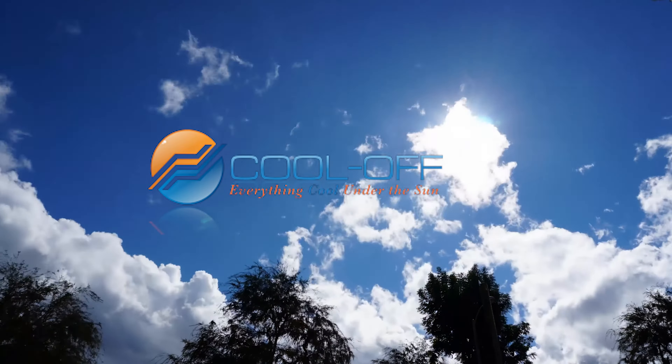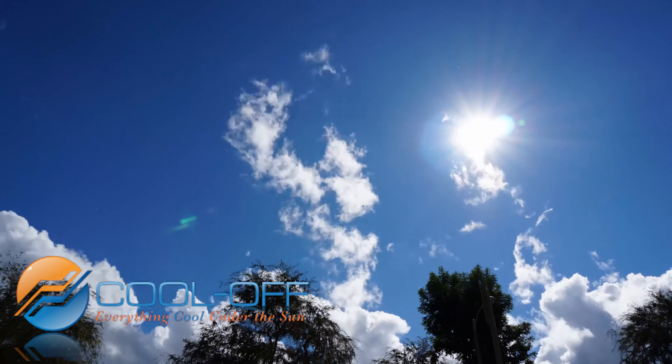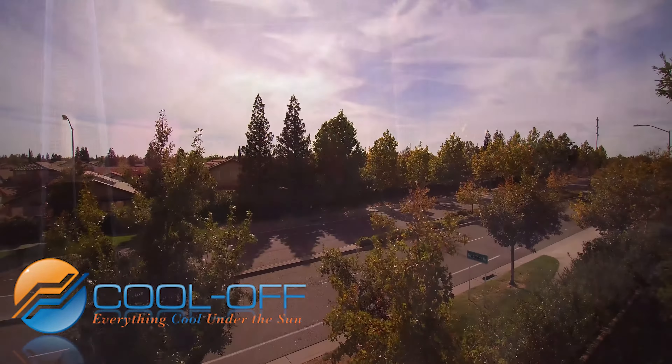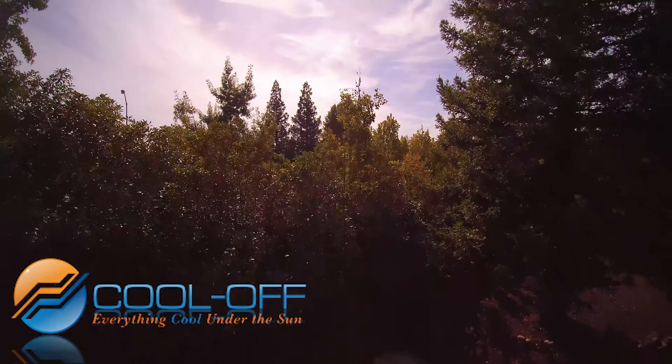At Cool Off, our name is our mission. For more than 12 years, we've developed solutions to eliminate seasonal heat stress issues for a broad spectrum of clients and customers. And we pride ourselves in providing everything cool under the sun.